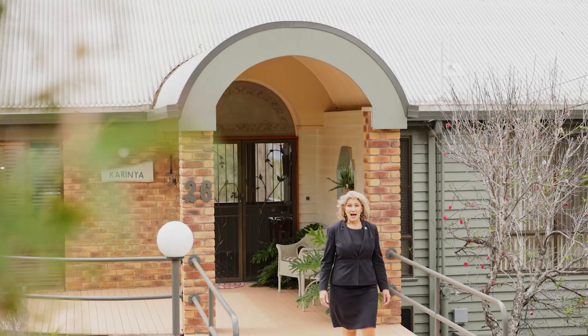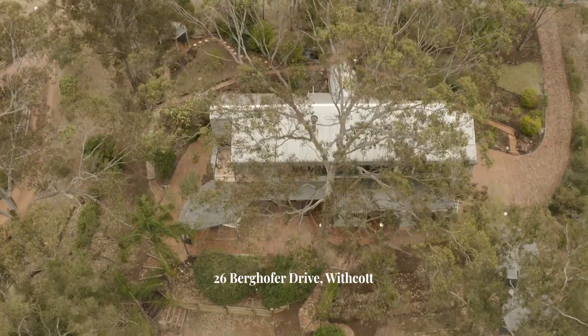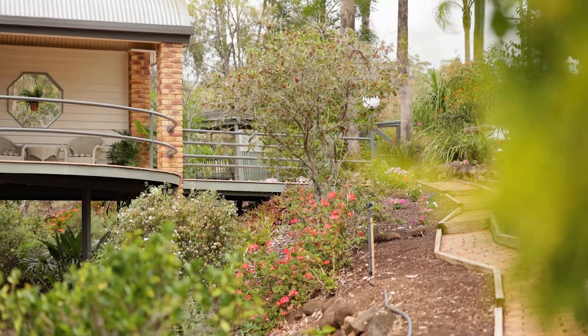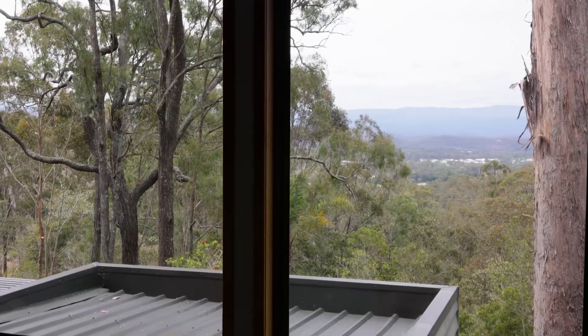Welcome to Carinya, a home of pure distinction. Set amidst the tranquil bushland sanctuary of the Tabletop Estate, architecturally designed with style to capture the very best aspects of light and inspiring mountain and bushland views.